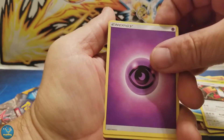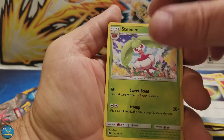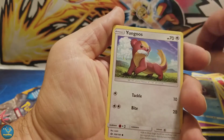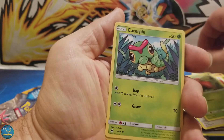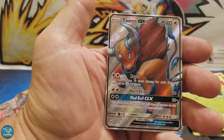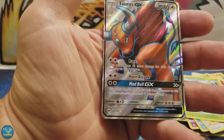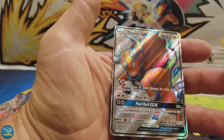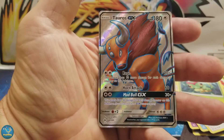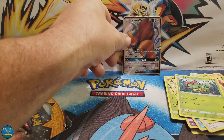Psychic. We've got a Hypno, Big Malasada, Zubat, Shellder, Yungoose, Paras, Caterpie, Reverse Holo Potion, and... it tells me that nobody came in and weighed all these packs. Okay, I can sleep good tonight. Tauros GX — you can't go wrong with that. I'm happy.